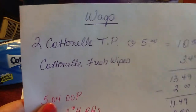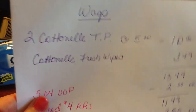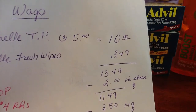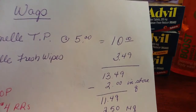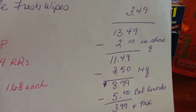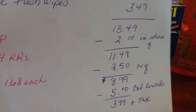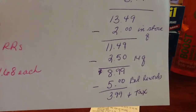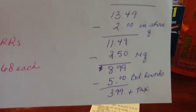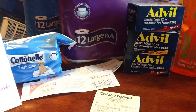The scenario I wrote out: you purchase two Cottonelle toilet papers at $5.00 and one Cottonelle wipes, which comes to $13.49. You use two of the in-store $1.00 off a 12-pack of toilet paper coupons, bringing it to $11.49. The two manufacturer coupons take off $2.50, bringing it to $8.99 for the three items. But then if you have balance rewards — we had $5,000 points on my husband's card — I applied that, and it came to $3.99 plus tax for these three toilet paper items.